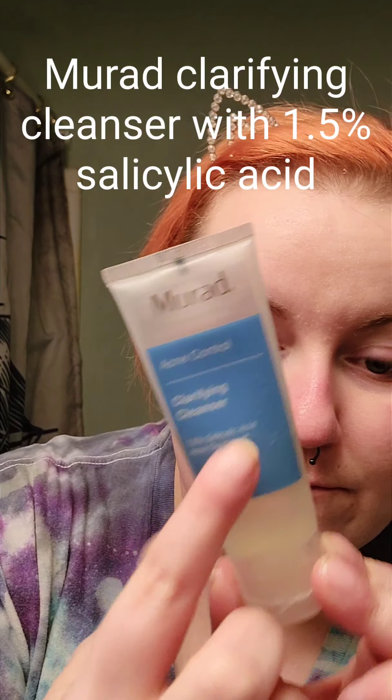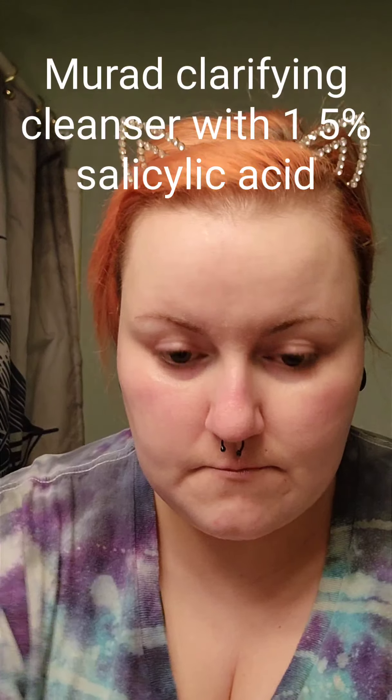First, wet your face. I'm using a gel cleanser — this one's from Murad. It does have salicylic acid in it, which can clean out your pores and help with blemishes, but it's a chemical exfoliant, so I only use this once, maybe twice a week. Otherwise, it'll dry out my skin more.